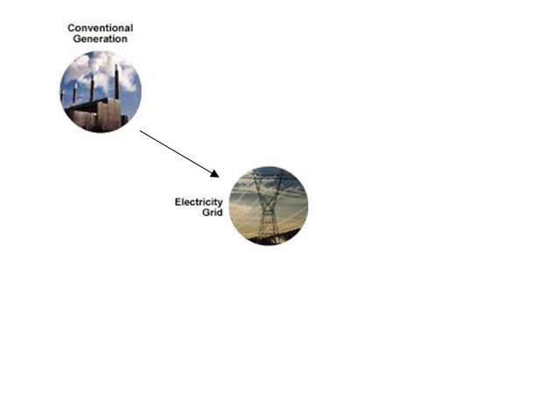The whole process can simply be explained with this diagram. We have the conventional sources of energy — coal-fired, oil-fired, or natural gas-fired plants throughout the USA. These sources produce electricity and send it to what is known as the electricity grid, which can be imagined as a common pool of electricity. Consumers like you and me draw our electricity from this common pool. The problem is this electricity is dirty and results in a lot of toxic gas emission.